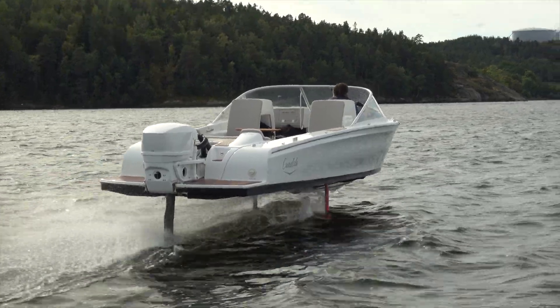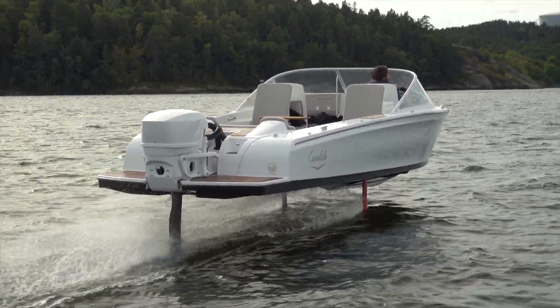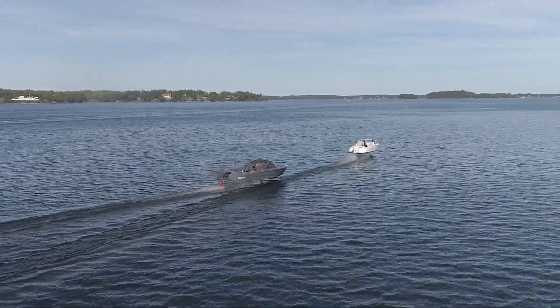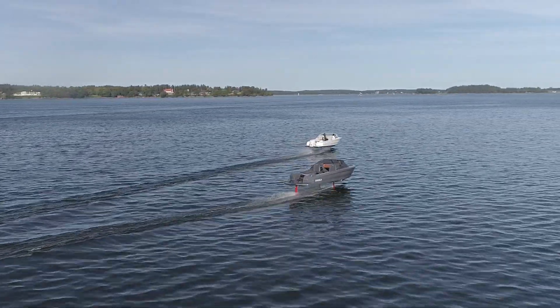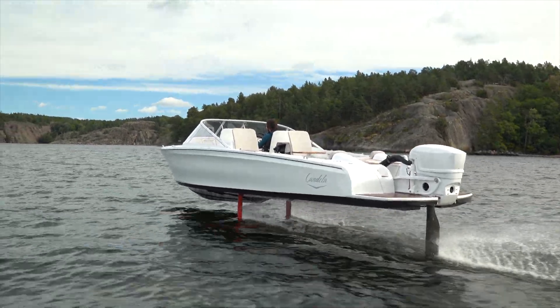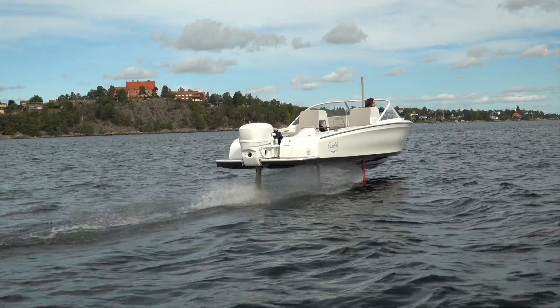Now obviously this is an expensive and unique boat, but I think Candela has really landed on something here. The efficiencies are undeniable — you get around 50 nautical miles of range from a 40 kilowatt-hour battery. Very few electric boats can get more range than that, and the ones that do usually have around 5 to 10 times more battery capacity. So if you want to eventually bring costs down by reducing battery in electric boats, you've got to make the boat more efficient, and getting it out of the water is the best way to do that.